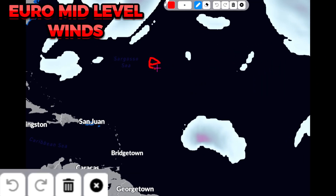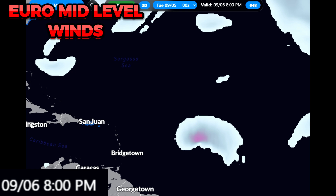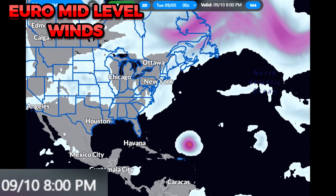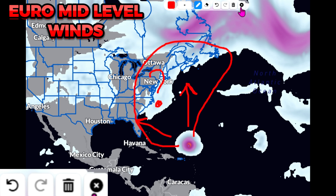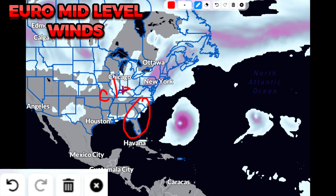Turning on mid-level winds for the European model, this shows the steering currents affecting the storm. This is the earlier morning run from Tuesday. The system is shown passing just north of the islands, and you can see the overall jet stream patterns. The three possibilities to watch are southeast, northeast, and due north — that's pretty much the extended cone of uncertainty beyond the NHC cone, because there's no clear indication of where this is going to go. The southeast appears mostly in the clear, but a cold front coming off the coast shown on the 14th in the European model could change things.